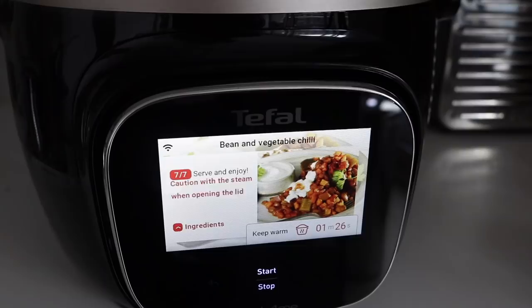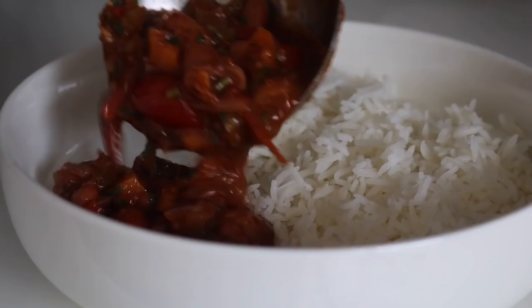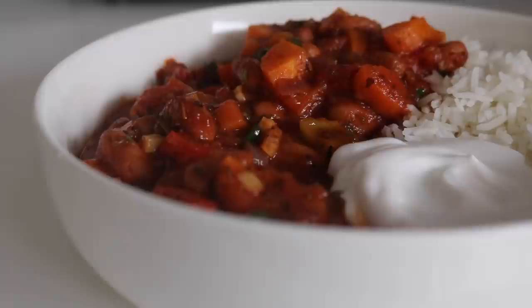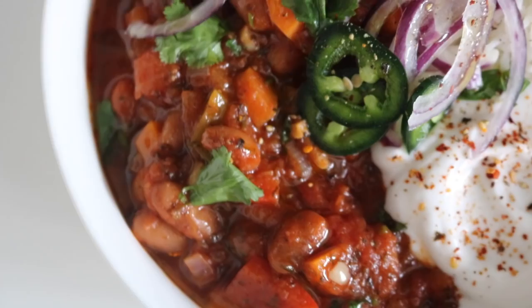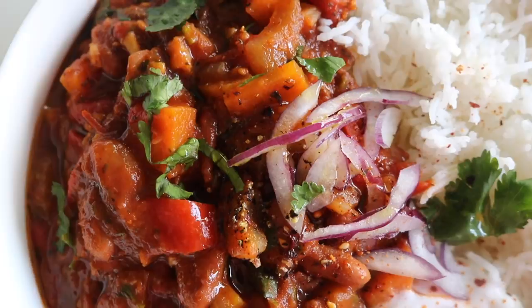Everything was tasting absolutely delicious. I threw in some fresh coriander and you can serve it with whatever you like — I served mine with some rice and a little bit of coconut yogurt, because I just love chili and yogurt together. If you are a busy person juggling careers, never feeling like there's enough time to find that balance of work and preparing a really beautiful meal from scratch, then the Cook for Me Touch will be a massive game changer when preparing your meals.